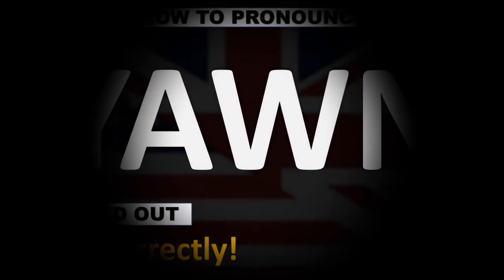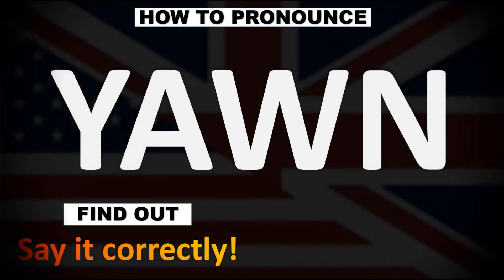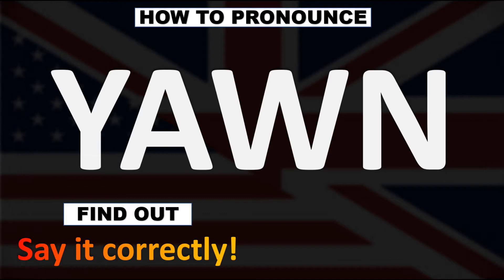We are looking at how to pronounce this word as well as how to say more interesting words in English. In British English, because the American pronunciation is different, this is normally said as yawn.